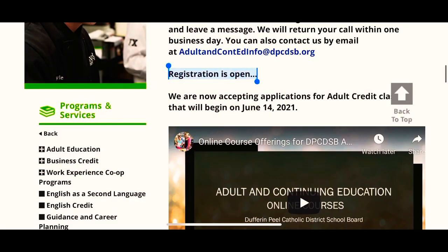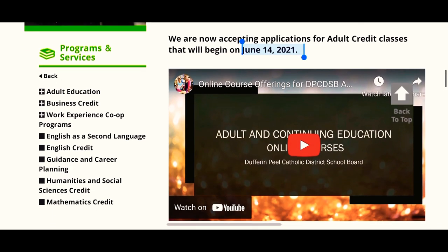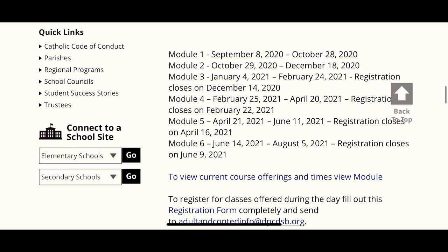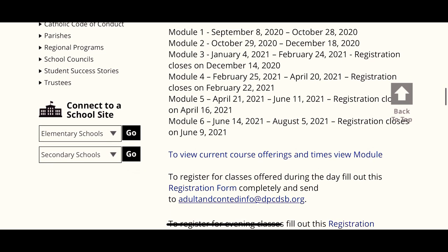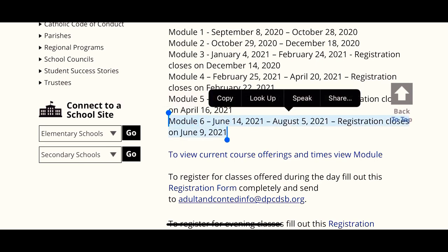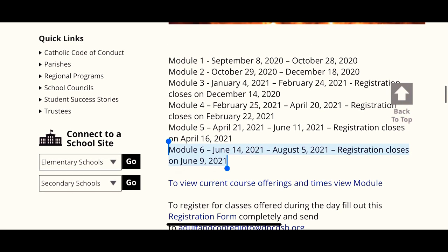The great news is that this program is 100% free of cost. Don't forget that they will be accepting only a limited number of applications per batch and it is first come, first served. Get yourselves ready for registration because the last day of accepting applications is June 9th, and after that they won't accept applications for the next batch.